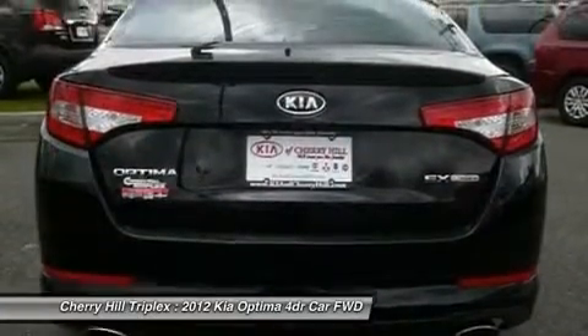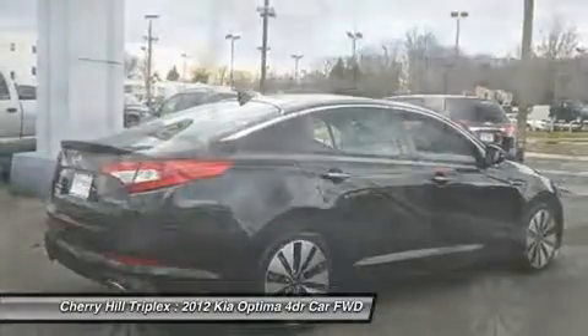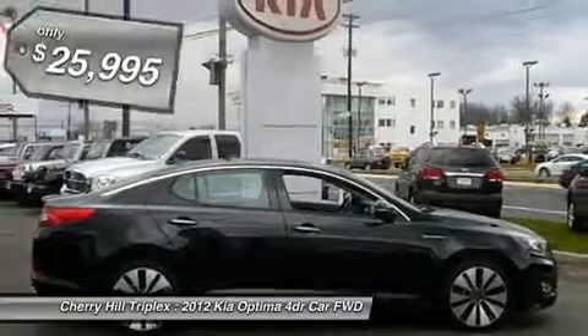Its smooth flowing lines speak of grace and style and offer a strong hint of European luxury. And it's priced below $30,000.